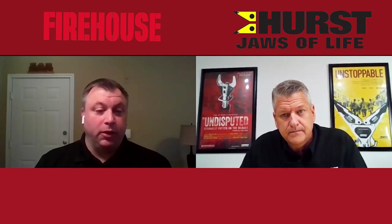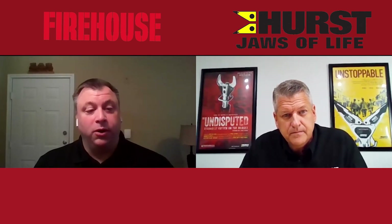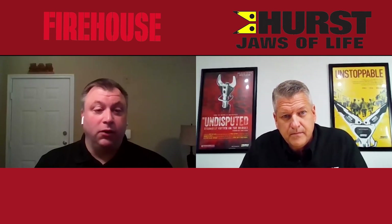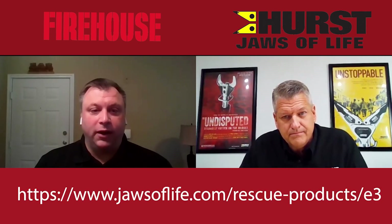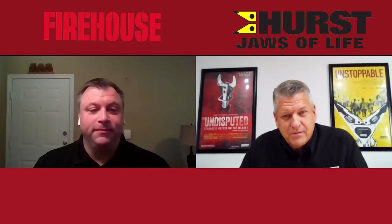Well, Mike, thanks so much for joining us today. We're talking about Hydraulics 3.0, including the SmartDashboard. We'll put a link here so you can visit the Hearst site and find out more information. Mike, thanks so much for joining us — we appreciate it. Stay safe out there and keep on educating the fire service on what they need to do to pull people out of vehicles that are trapped. We appreciate the time, Pete. Thanks for having us.